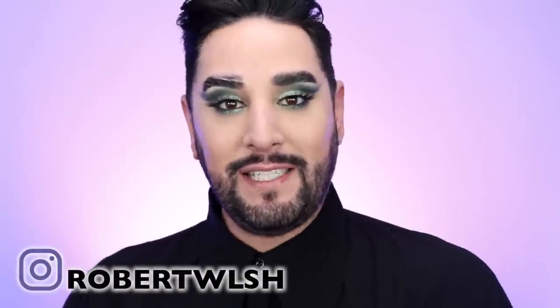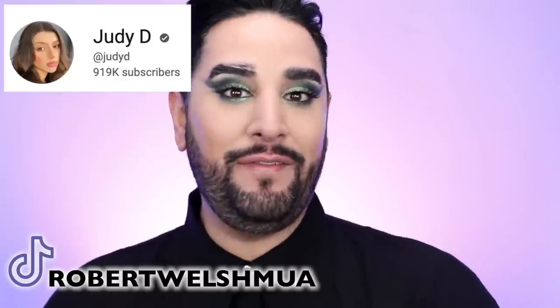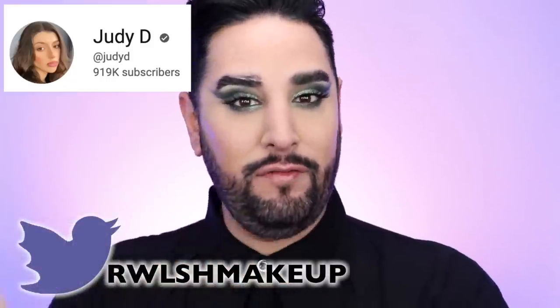Hello everyone, welcome back. Thank you so much for joining me. Today we are watching a Judy D worst reviewed makeup video. These are incredible. I don't know what to say. You have to go and check it out. I will link the full video down below, as we're kind of cutting through this video and looking at some key points.